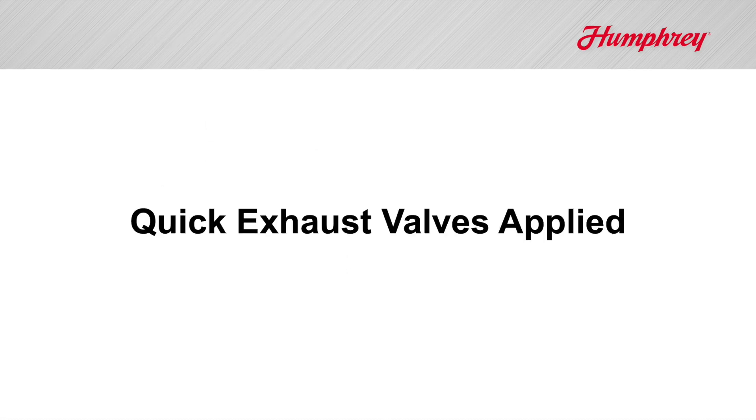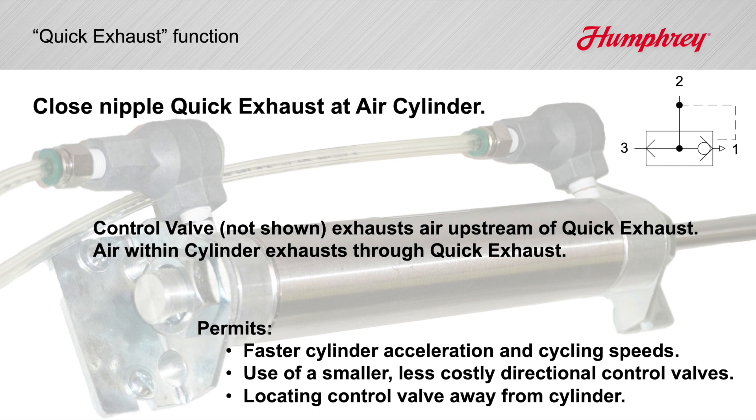Controlling the exhausting air from air cylinders is the most common use for quick exhausts. They permit faster cylinder acceleration and cycling speeds. They permit use of smaller, less costly directional control valves, or the convenience of locating directional control valves farther from the cylinder.